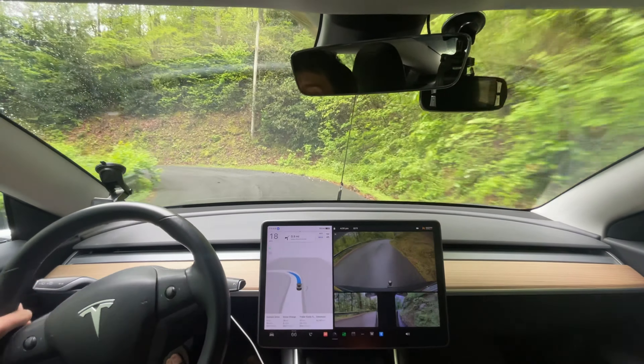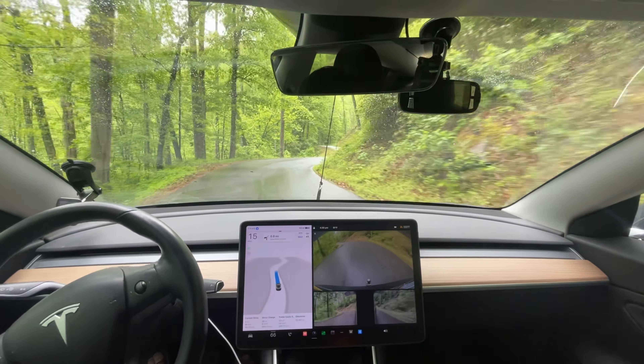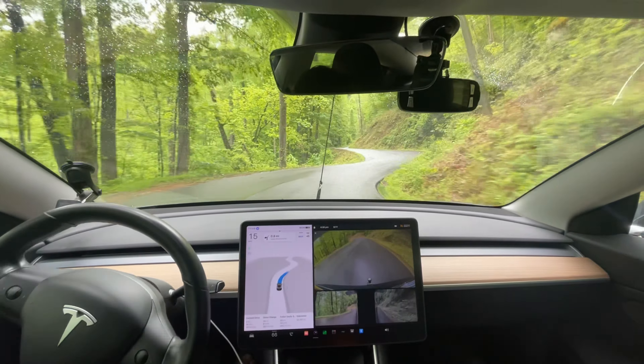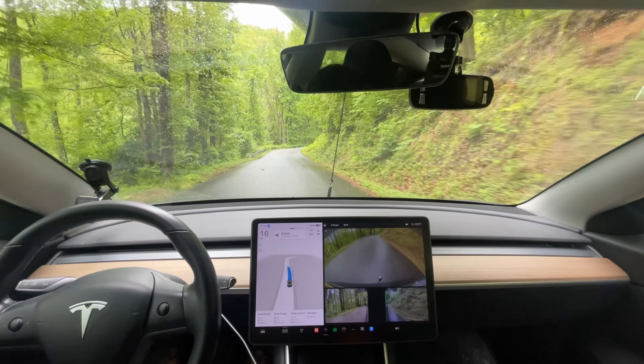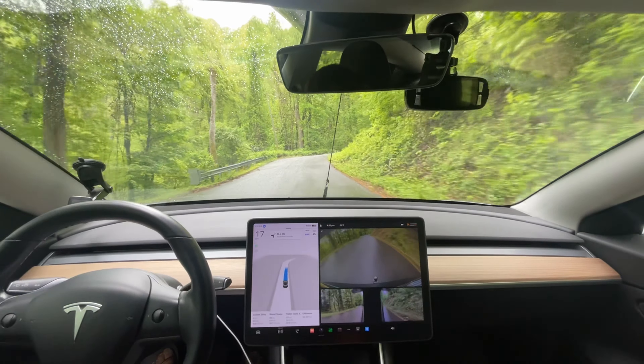This road will absolutely have a high probability of a robot taxi having an issue. I would never let my car - at least for now, even though it's done this perfectly 20 plus times - I'm probably not going to let it do this autonomously. Unless it gives me confidence on every single turn that it's not going to stay too far to the right and potentially ruin my suspension, pop a tire, or get me stuck. It has to give me the confidence that it's not going to mess up and not go too fast around these corners.